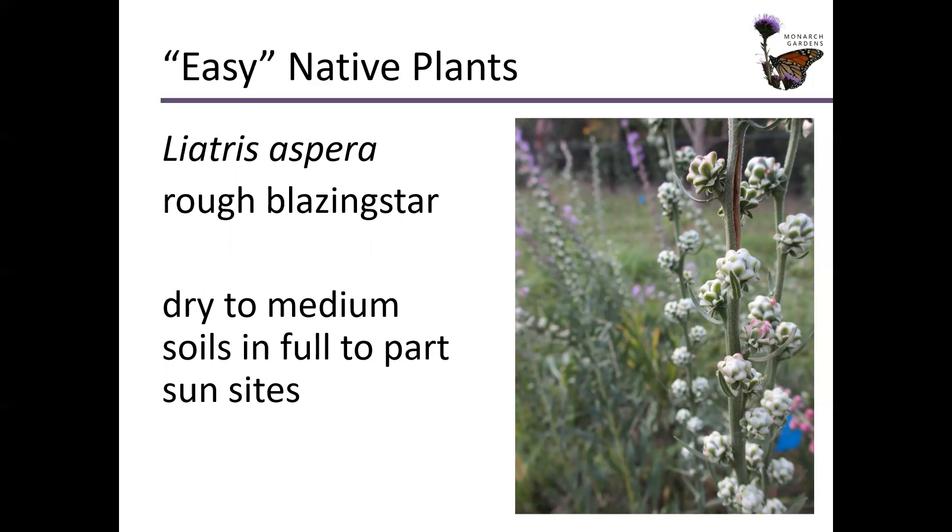Liatris aspera, rough blazing star — I just love the buds on it. That white cream sculptural look — I don't know, it looks like something you should put on a cupcake. It likes dry to medium soils and full to part sun. Since it's coming out of a corm, which is a bulb-like structure, it works great in the landscape where you have fibrous-rooted plants like warm season grasses and sedge as the matrix. They're not going to be competing at the same levels below ground, and above ground it gets about three to four feet tall, coming above the grasses for nice sculptural organization.